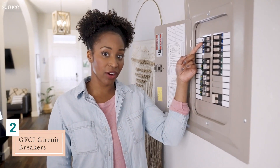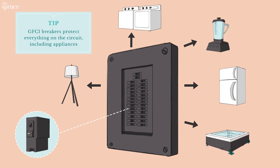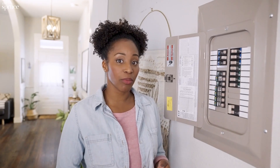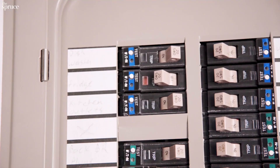GFCI circuit breakers protect the entire circuit, meaning they provide protection against any ground faults with any of the outlets or wiring on that circuit. Some GFCI circuit breakers show you their operating status at a quick glance. If the GFCI circuit breaker trips, the indicator will change color.